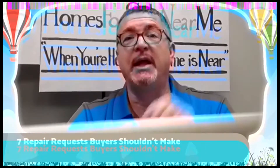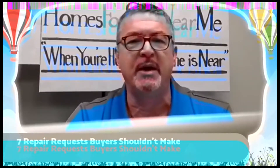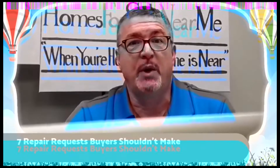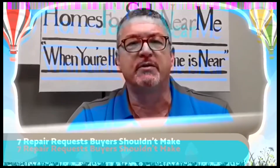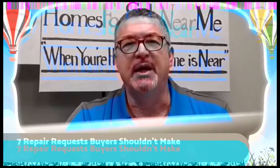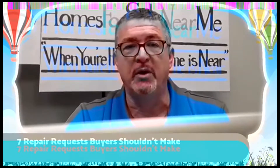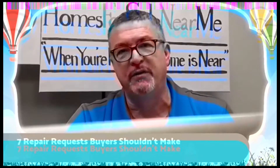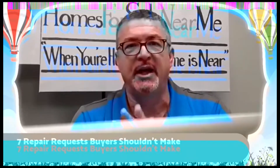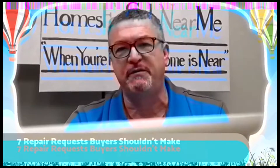Number five: repair of hairline cracks — emphasize hairline — in a basement, driveway, or concrete areas. Concrete expands and contracts naturally, and over time it cracks. As long as the cracks are minor, don't list them in the request for repairs. However, if the breaks are over a quarter inch, it's an excellent idea to have a structural engineer take a look. Structural cracks are a whole new ballgame. Figure out your comfort zone, determine minor versus major, and if it's minor, leave it alone.